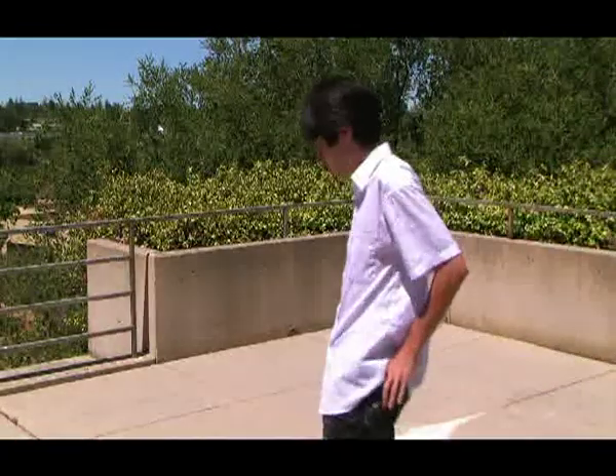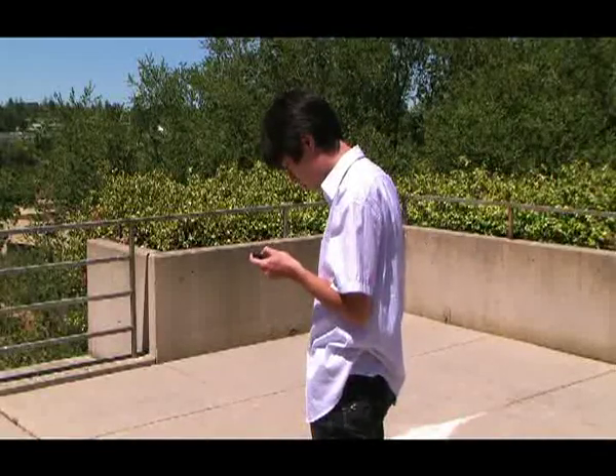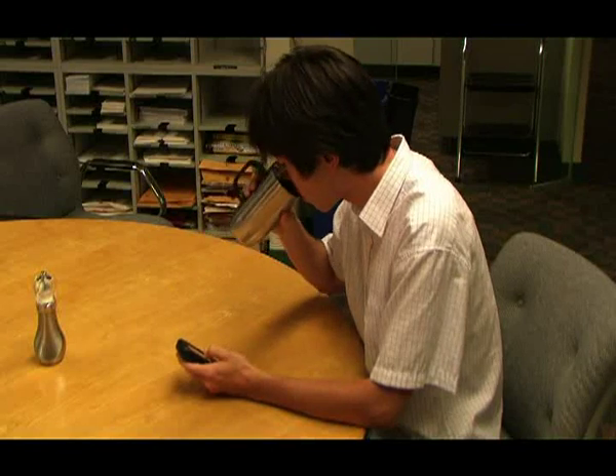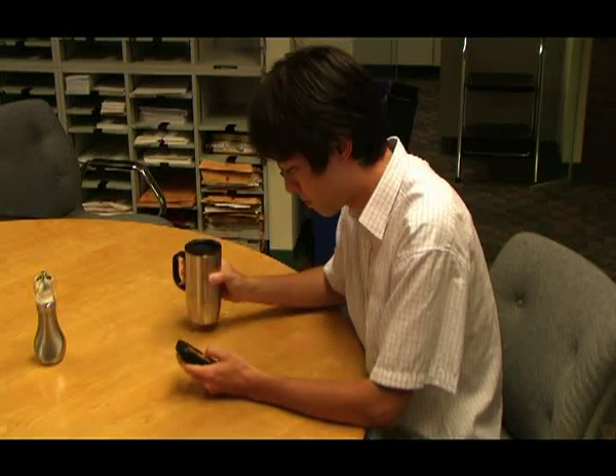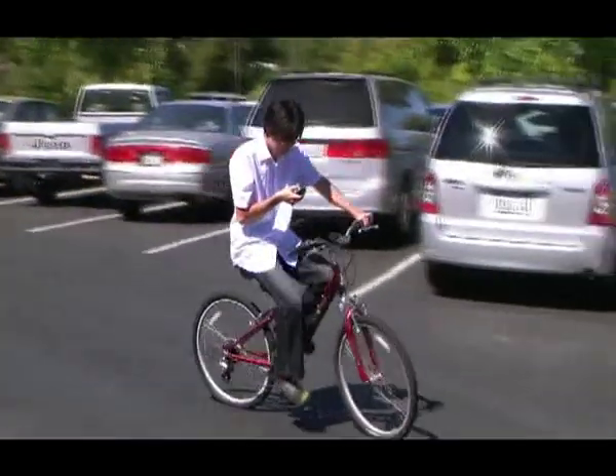Many people use a mobile device with a touch screen, such as a smartphone or a PDA. Although some devices are designed to be used with a stylus, many prefer one-handed operation with their thumb. Newer devices, like the iPhone, are designed specifically for thumb use.